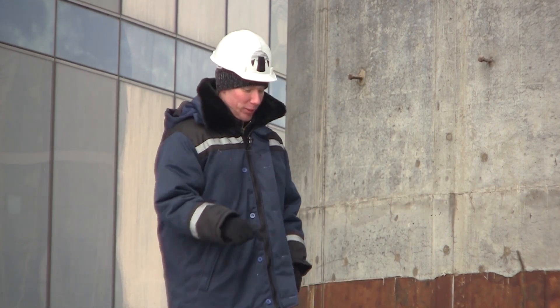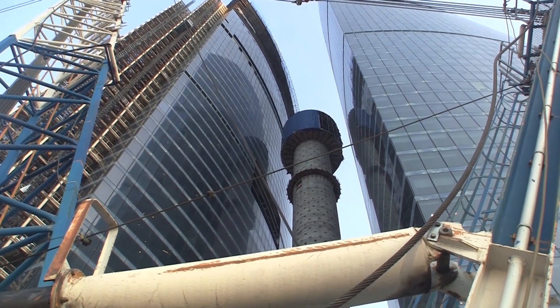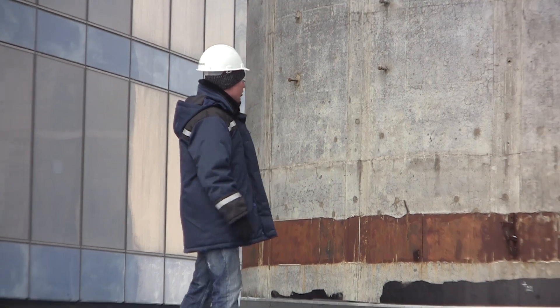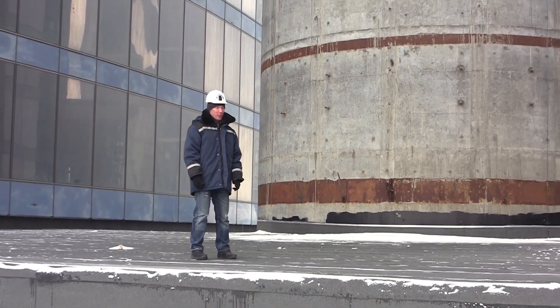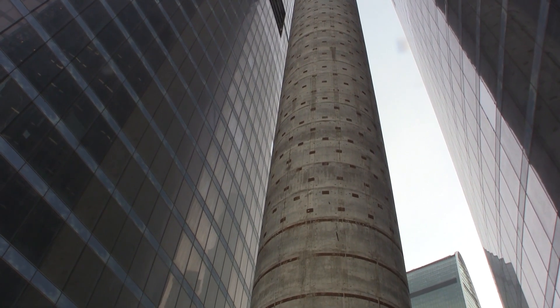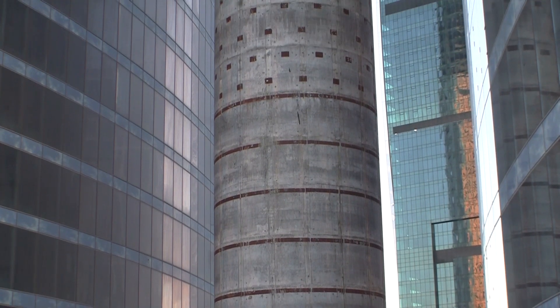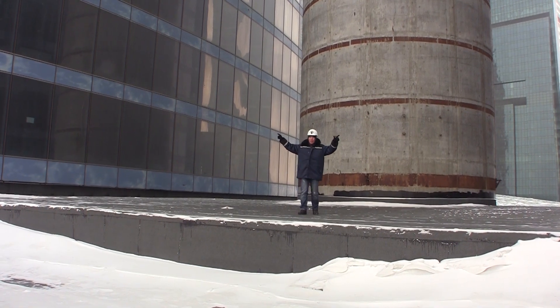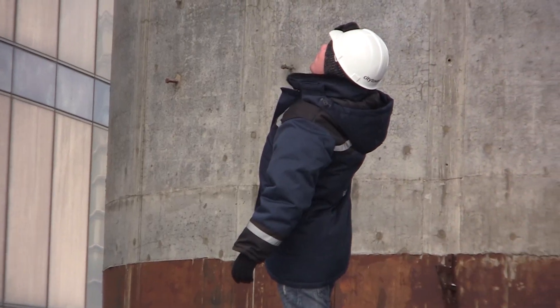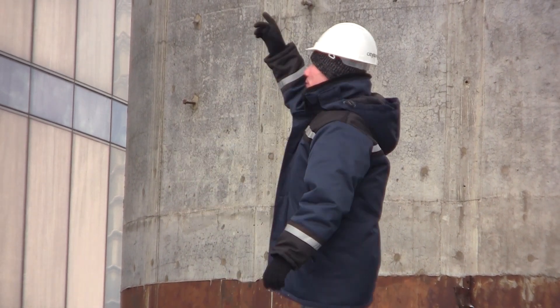Now we are on the podium between the towers. I am standing on top of that temporary cupola of the atrium we filmed before. On my left is Tower West, and on my right is Tower East. And behind me is the Spire. The Spire will be 448 meters high. The brown squares are inserts to hold the future fittings. The Spire diameter is 8.80 meters. The distance between the towers is 21.5 meters.